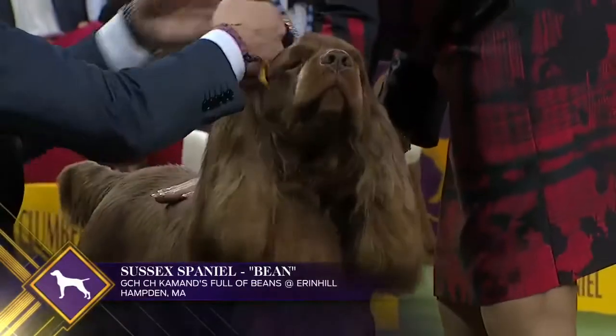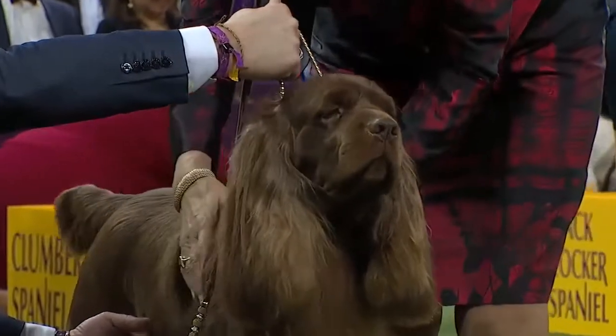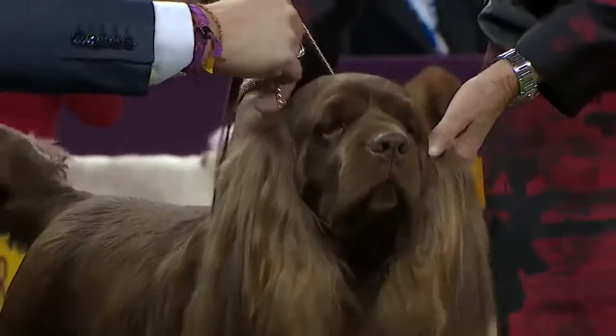This dog is a slow, close-working gun dog that is especially valuable in heavy brush. The Sussex's cheerful and affectionate nature is demonstrated by his almost constant wagging tail.